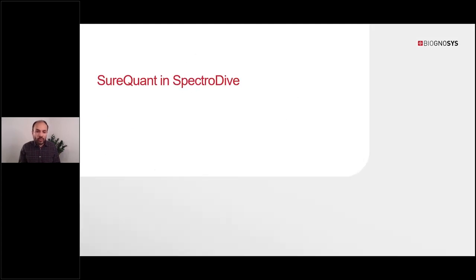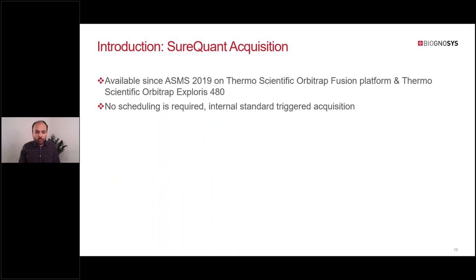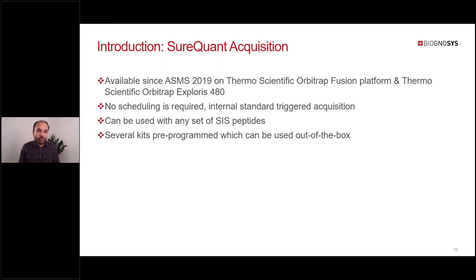That was a general introduction to SpectraDive and its key features. Next I will talk about SureQuant in SpectraDive. SureQuant has been available since ASMS 2019 on the Thermo Scientific Orbitrap Fusion platform and Orbitrap Exploris. The key selling point of SureQuant is that you don't need to do any scheduling, which simplifies targeted acquisition because it is based on internal standards triggering the acquisition of the endogenous target peptide. It can be used with any set of SIS peptides, and several kits are pre-programmed in the instrument software.